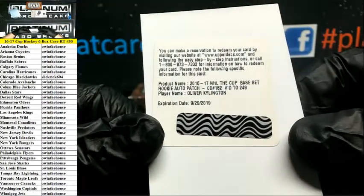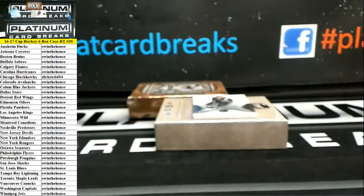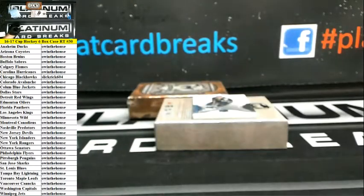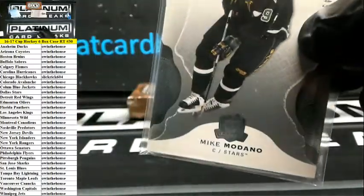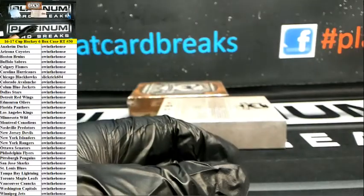Base set rookie auto patch 249 Oliver Collington — wait don't tell me guys, don't tell me, I don't want you to get mad at me for looking it up. Collington for the Flames — the Flamos, the Fuegos. And Mike Modano for the Stars, 249. Oh thank you Bop, appreciate that. Yes right away, Mr. Dubs, yes sir.